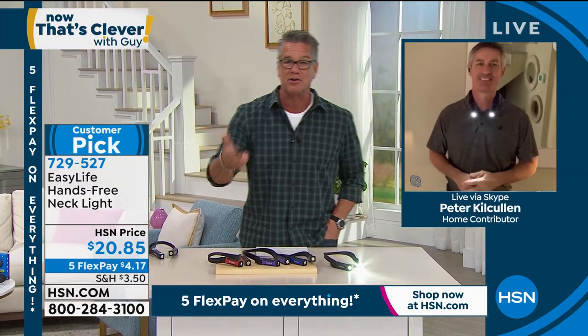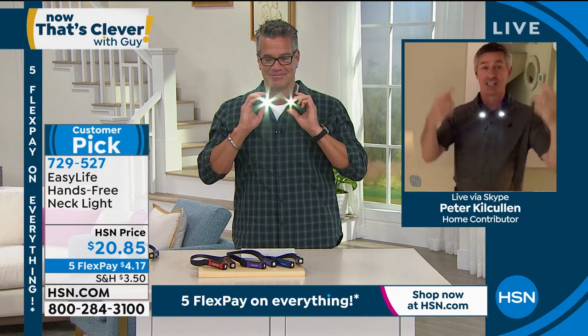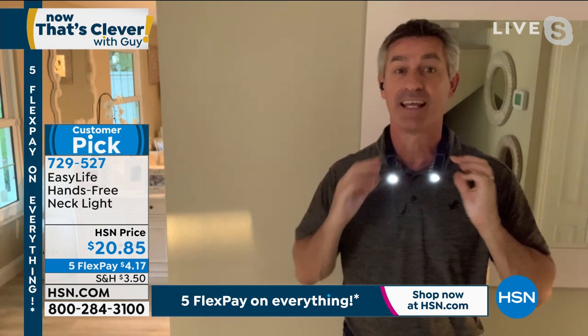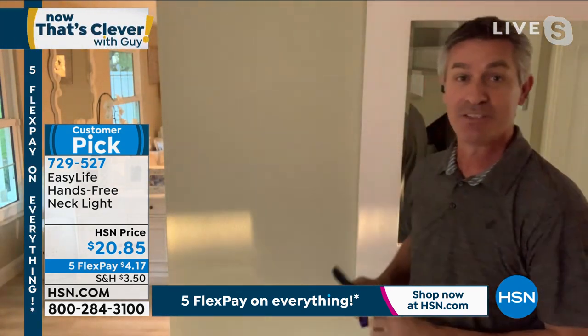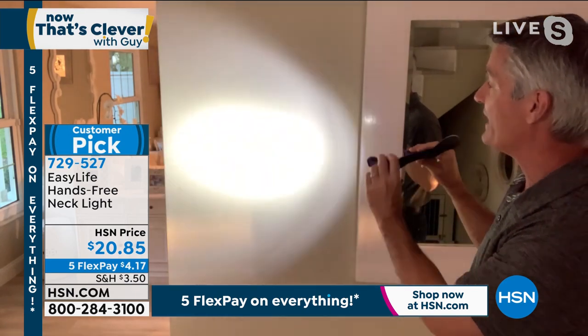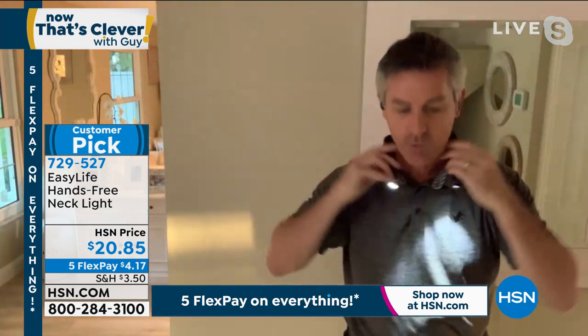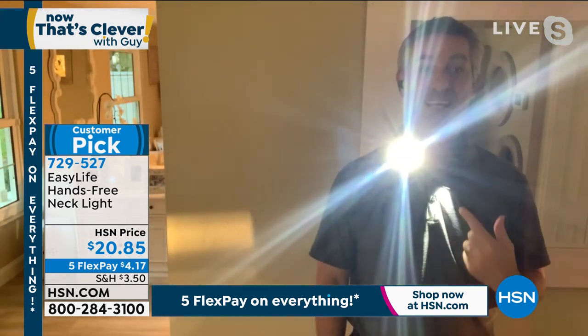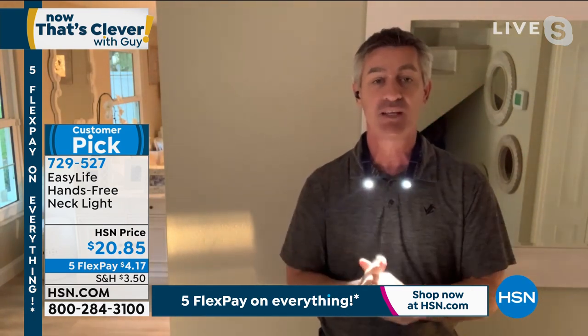Joining us is Peter Kilcullen. Pete, unlike a headlamp, this necklight is super comfortable — and it's actually two flashlights in one. You can articulate each light independently. So one light can point straight ahead and the other can point down — maybe one light on the dog as you're walking, and the other straight ahead so you can see where you're going. It is the perfect hands-free light.